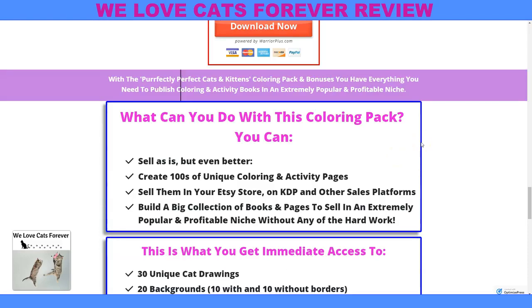What can you do with this coloring pack? You can sell it — create hundreds of unique coloring and activity pages. Sell them in your Etsy store, on KDP, other sales platforms. Build a big collection of books and pages to sell in an extremely profitable and popular niche without any of the hard work, because you don't have to draw them first.